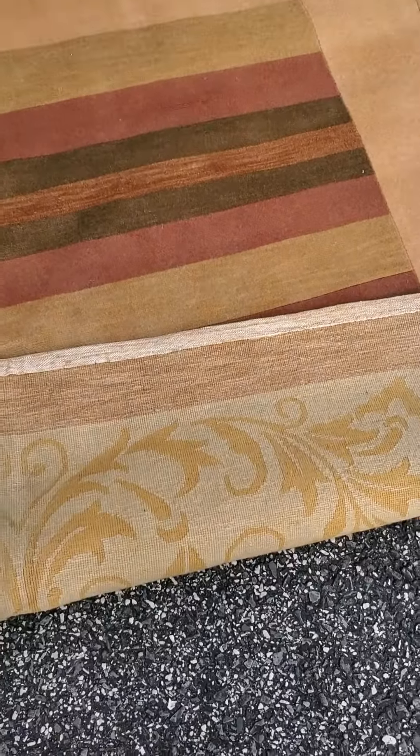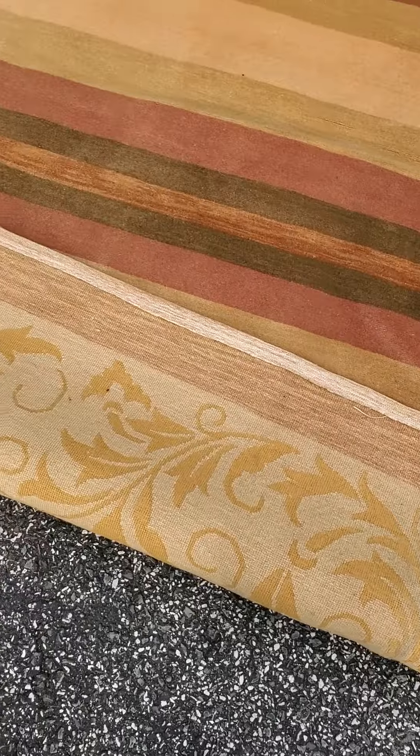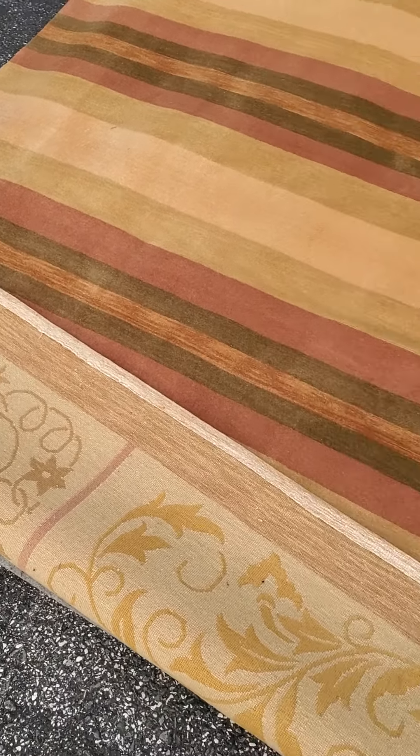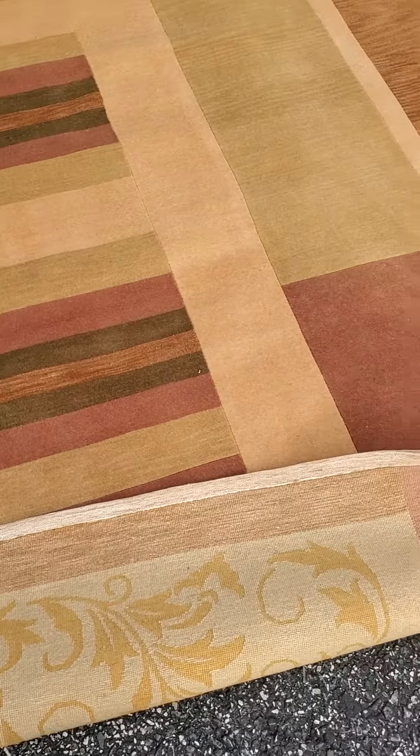You can see that it's all hand-woven — it's a Tibetan Nepalese rug. Beautiful workmanship. There's no fringes on the ends.